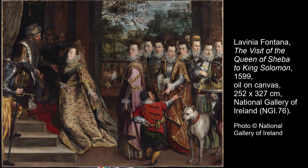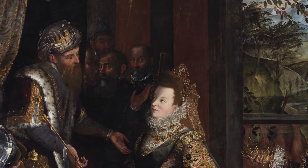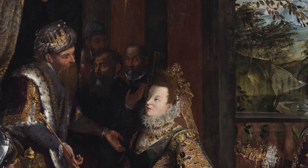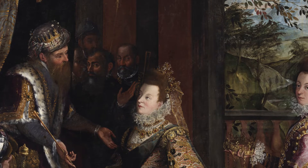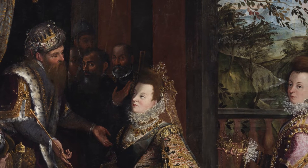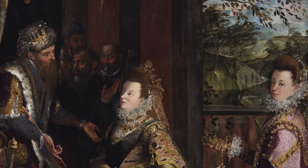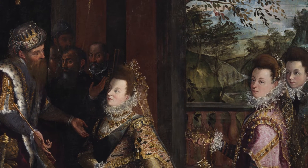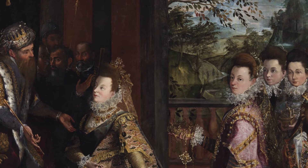This painting, The Visit of the Queen of Sheba to King Solomon, is considered Fontana's most ambitious composition ever. And it's the largest surviving painting she ever made. It entered our collection very early on in the gallery's history. The gallery opened its doors in 1864 and we purchased the painting in 1872. But it had an extraordinary history prior to our acquisition. It had been in the Zambucari collection in Bologna up until around 1850, and then it became part of Prince Napoleon's collection in Paris. Fairly illustrious, as you can imagine.